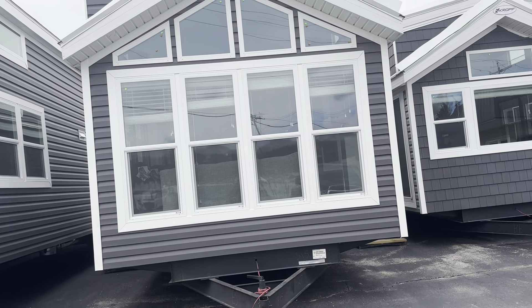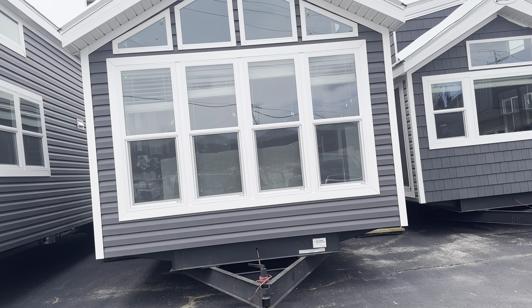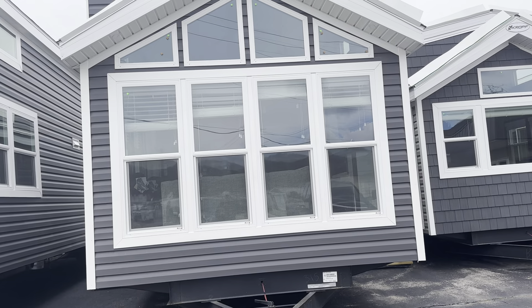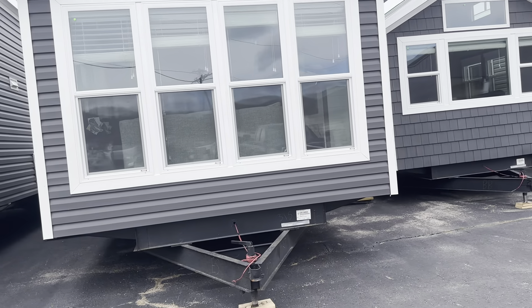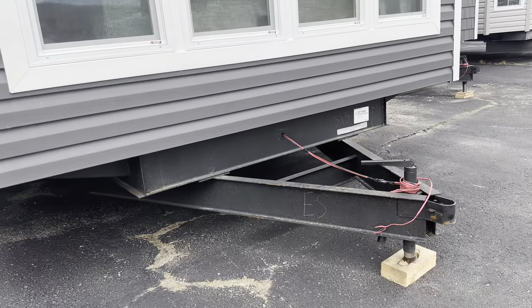Hi, it's Carrie at Prairie Camper Sales, and today I'm going to show you a 2024 Krupp Island 4720 BR. It has upgraded carbon siding, and it's on a straight frame, which is removable.